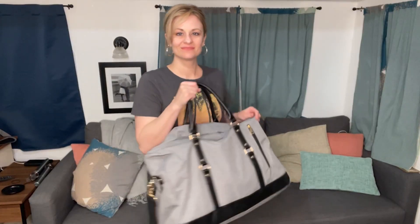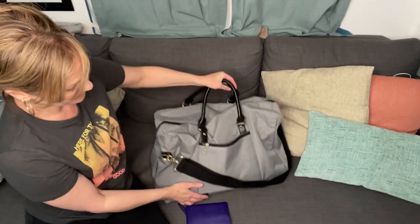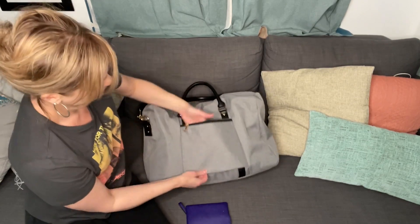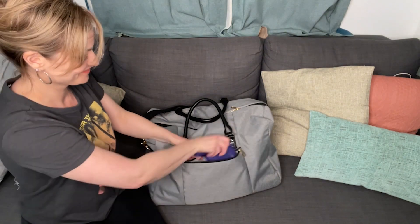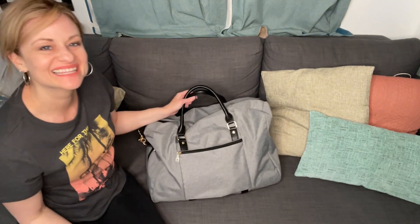I love the gray with the black accents. I think it's really classy and professional looking. I also really like that on the back side of the bag, there's a pocket where you can put your travel documents or your ID, so it makes it really easy to access when you're traveling. I'm always fumbling looking for those kinds of things, so I love that it's just right here and I can get to it easily.